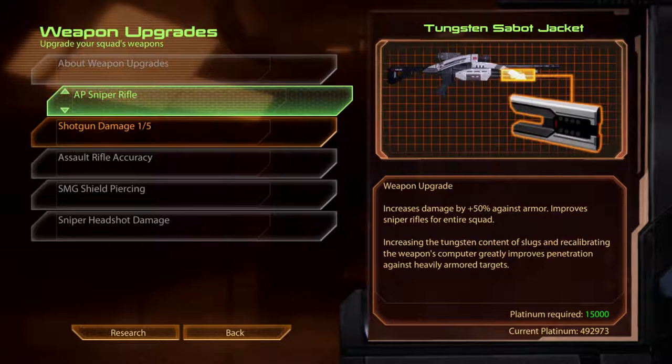AP Sniper Rifle. Tungsten Sabot Jacket. Increasing the tungsten content of slugs and recalibrating the weapon's computer greatly improves penetration against heavily armoured targets.